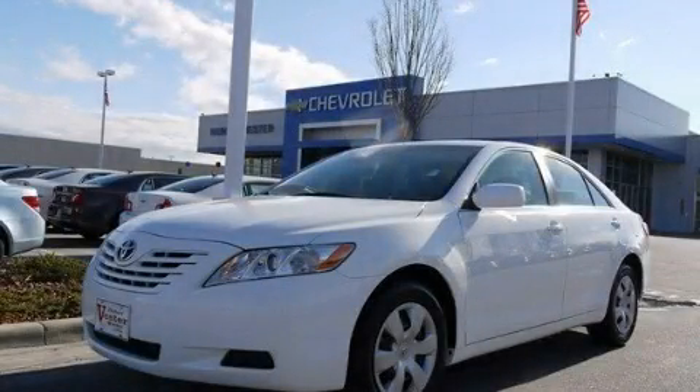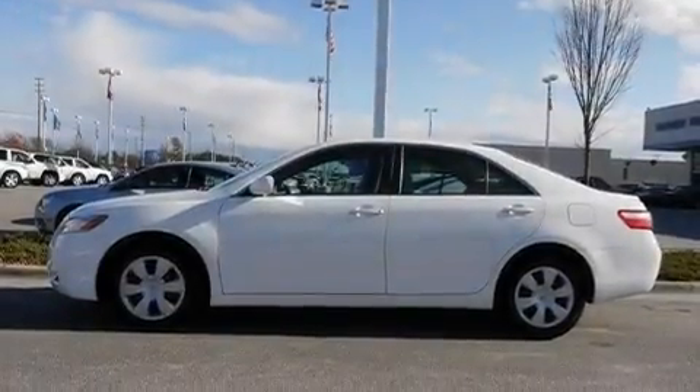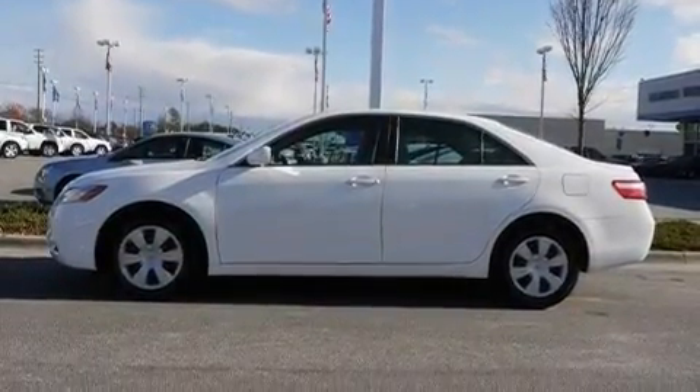This is a 2009 Toyota Camry. It features a 2.4-liter four-cylinder engine and a five-speed automatic transmission.